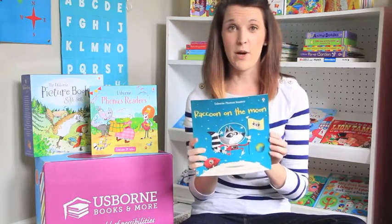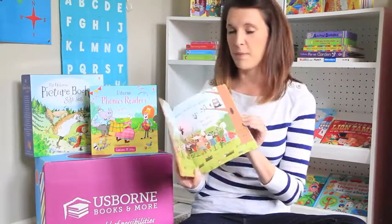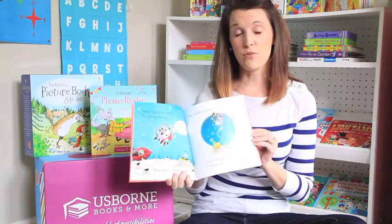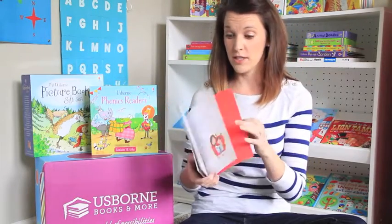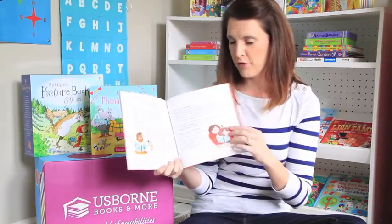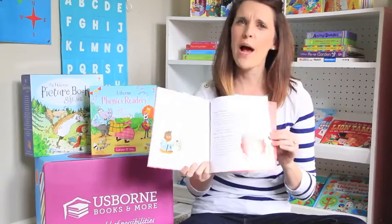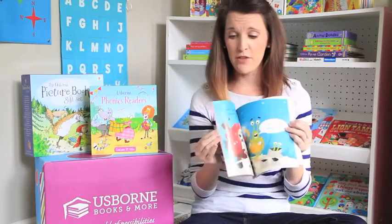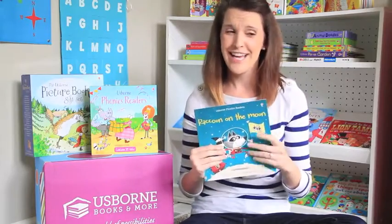This is our phonics readers — this is Raccoon on the Moon. These come in paperback and in collections. They use rhyming and repetition of words to teach kids how to read. I love this series because it has a helpful guide in the back for family members, teaching you how to use these books and help your kids get a leg up on reading. They're fun, colorful, and very helpful. Those are great for younger readers. Comment below if you have a question or want to learn more.